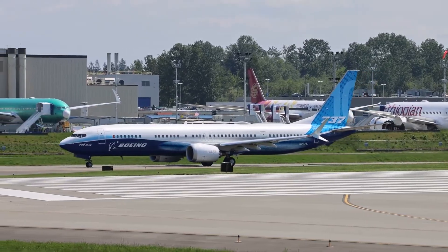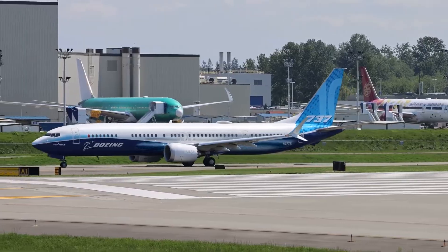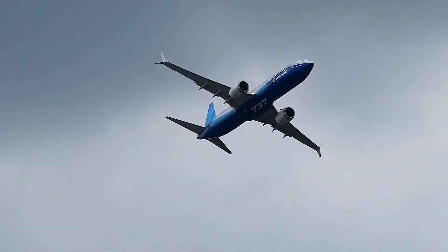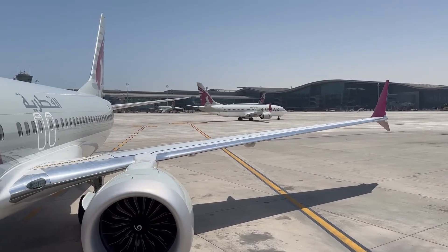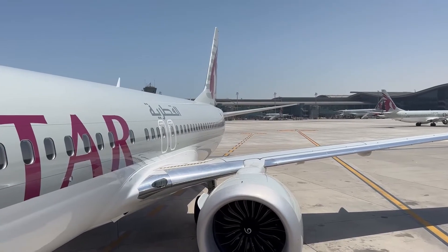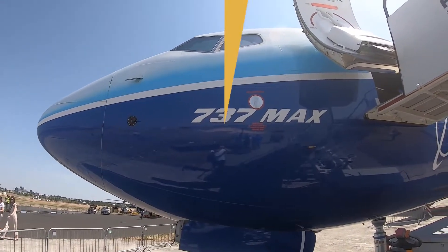Since its ungrounding, the 737 MAX has been slowly regaining the confidence of airlines and passengers. Several modifications have been made to the MCAS and other systems to ensure higher safety standards. Here is everything you need to know about the Boeing 737 MAX 10.